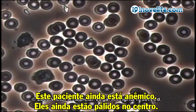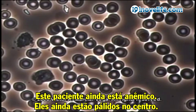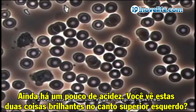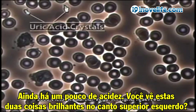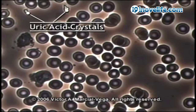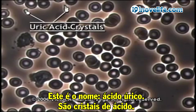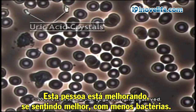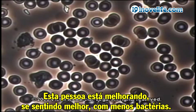This patient is still anemic — still pale in the center — and still a little bit acidic. You see these two shiny things in the upper left corner? These are uric acid crystals. These are acid crystals. This person is getting better, feeling better, less bacteria.